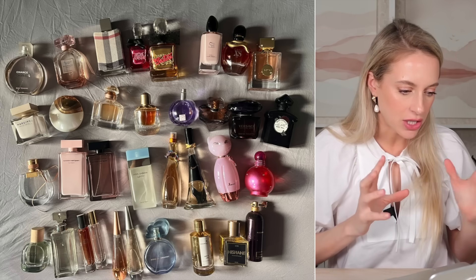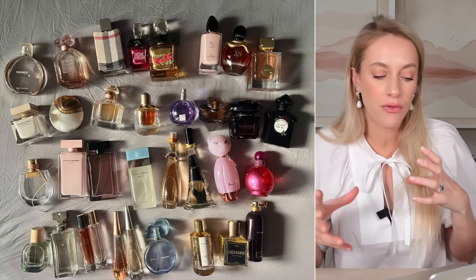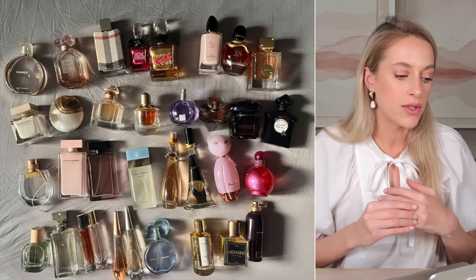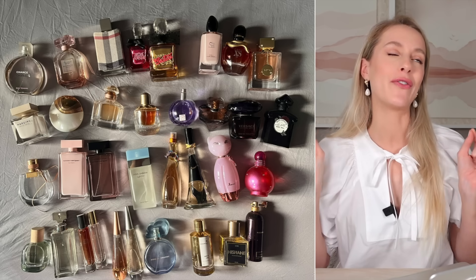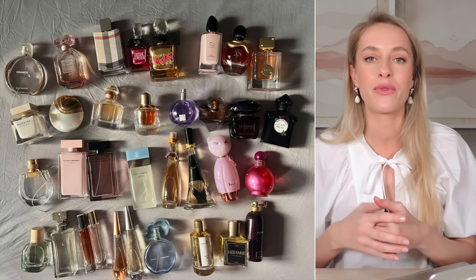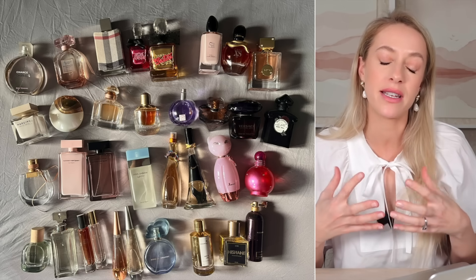The other side of the collection is more along the fresher, delicate florals with the Chance au Tendre, Chloé Nomade, Narciso Rodriguez, and Si Éclats de Parfum. I would say this fragrance collection has a lot of seductive perfumes, so you're pretty much covered for date night and also to an extent for fall and winter, because these fragrances are richer, more intense and really sweet.